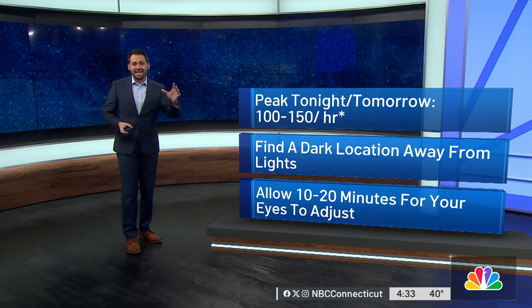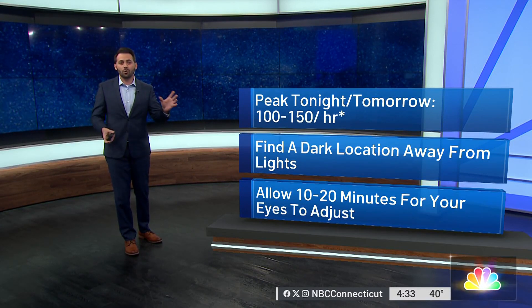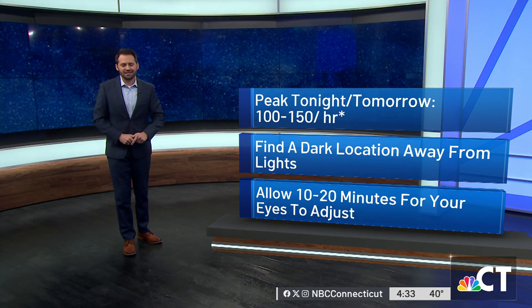Put your phone away — take that blue light and put it away — and just give yourself a second and look up at the sky. Of course, it's going to be a little bit chilly as we go through this evening, so you're going to want to bundle up. Ryan will have much more on the forecast coming up in just a few minutes.